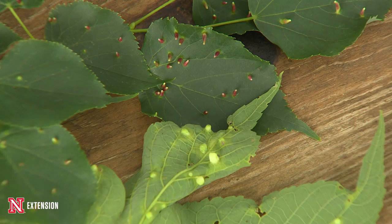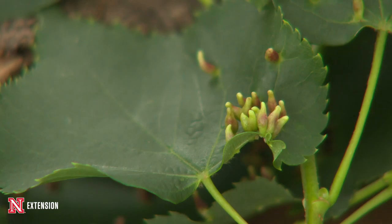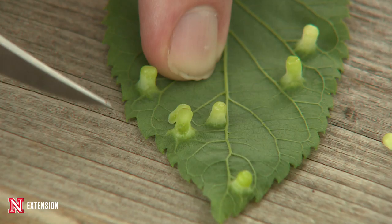This gall is a very interesting formation — it's actually created by the plant, supposedly to help protect it from the insect. But the insect actually tricks the plant into making these sometimes. They have special enzymes in their saliva or in their egg-laying secretions, and it makes the plant create this sort of home for the insect, where the insect will dwell throughout the summer. The Hackberry nipple gall has just gotten started inside of this leaf, and there's a little tiny insect inside that will feed throughout the summer.